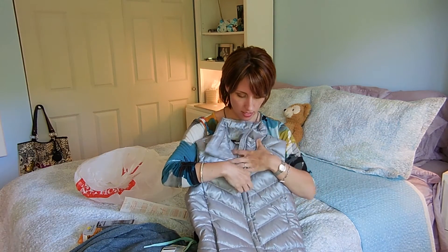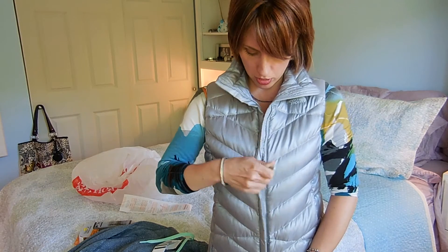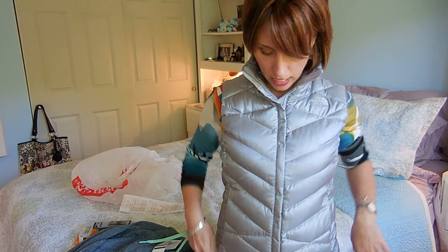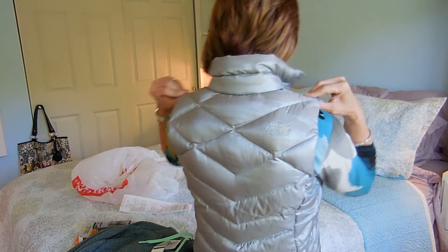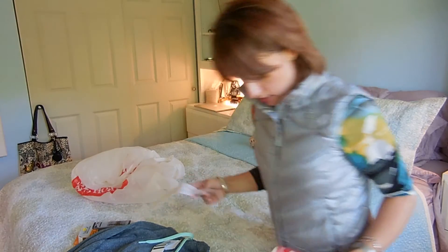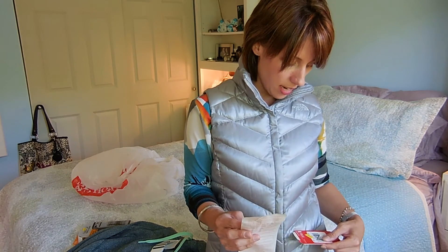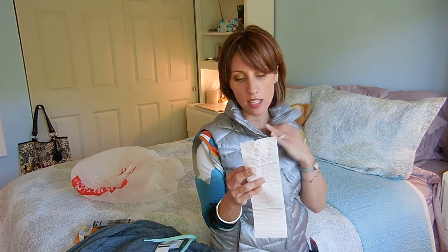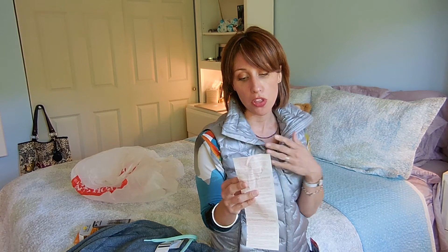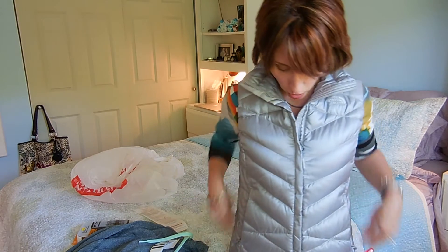I also got this North Face vest, which I really like. It'll be perfect for winter with a lightweight mock turtleneck or long-sleeve cotton shirt. It was originally $100, marked down to $79.97, and I got it for $39.98. It is warming me up right now just trying it on — I really like this and it was a great buy.